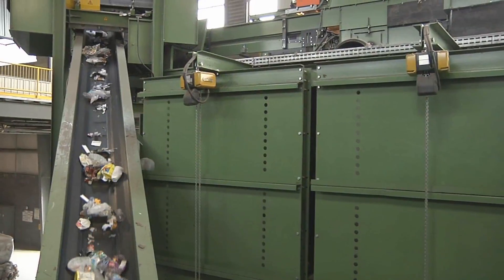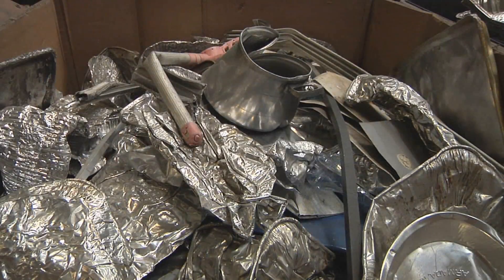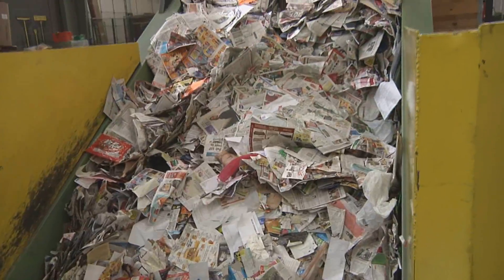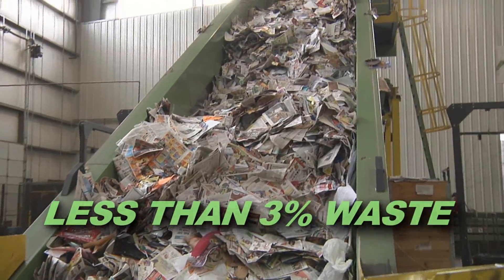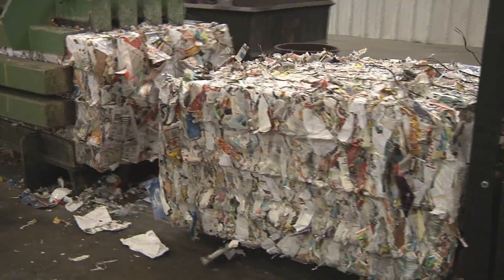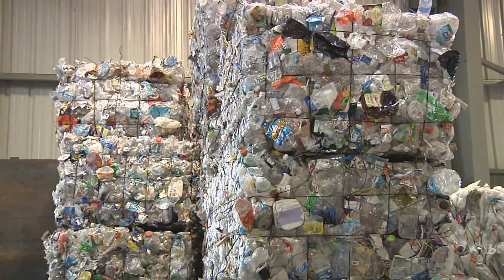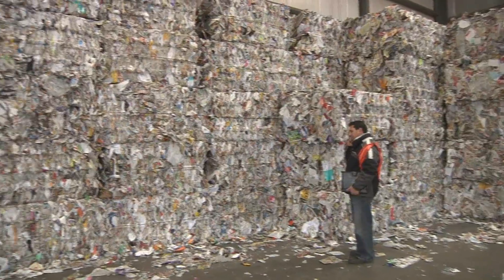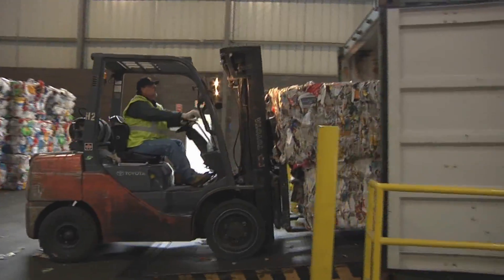The plastic and metals continue a separate journey within the plant and are eventually sorted into individual materials. After sorting is complete, the efficiency of single-stream recycling is revealed, as less than 3% of true waste remains from the recycling process. Finally, the materials are sorted and baled together. They will then be stored in warehouses and holding areas as they await shipment by rail or truck. Processed recyclables are valuable commodities and will be shipped as raw materials to manufacturers around the world.